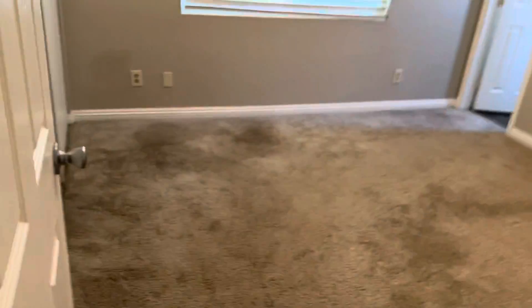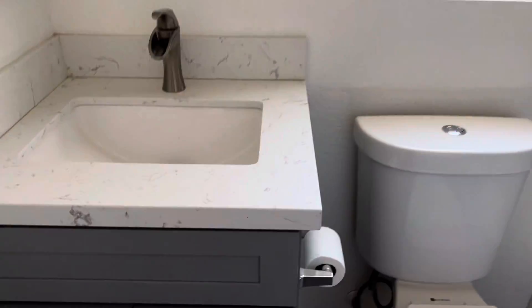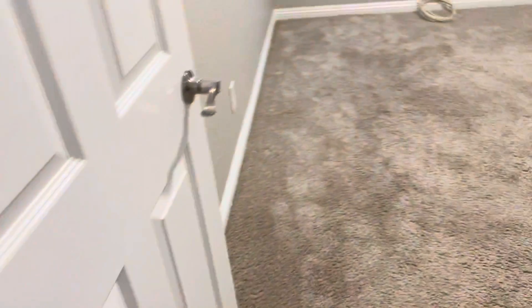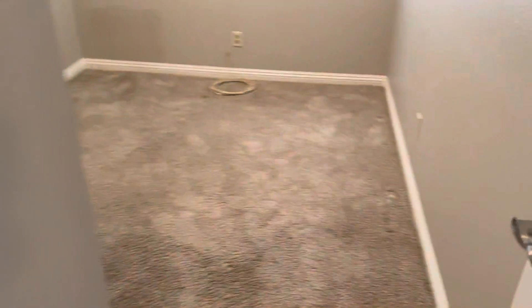This is the first bedroom. Second bedroom. And your third.